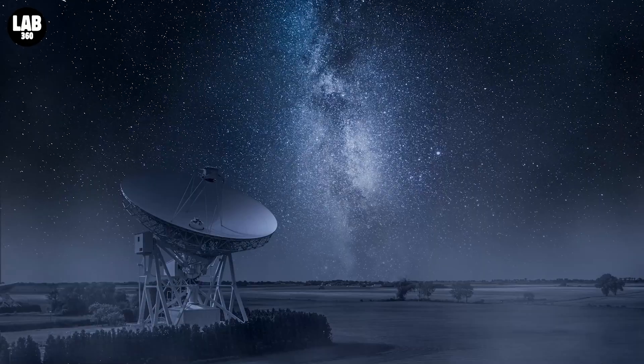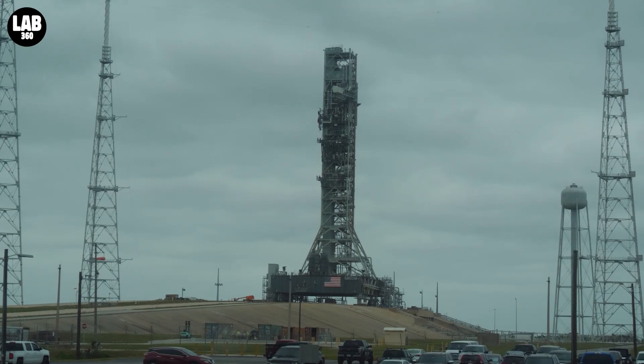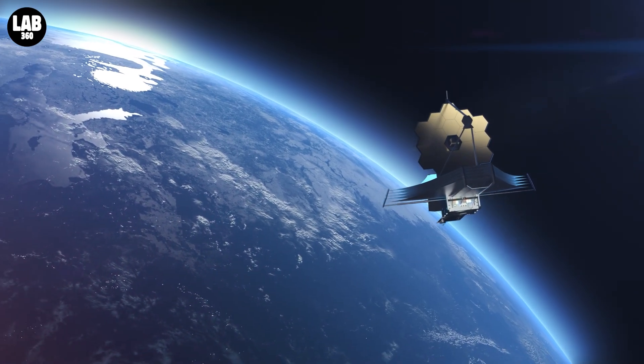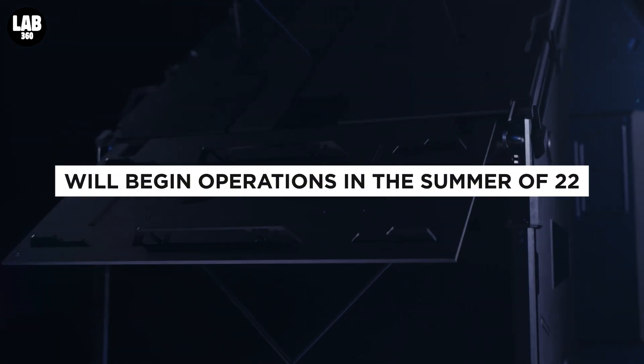Welcome to Lab 360, for all the news and videos from the world of astronomy. A new era in astronomy starts in July. Ever since December 2021, we have been patiently waiting for the JWST to start operations in full capacity. NASA had told us time after time that the Webb telescope will be fully functional in summer of 2022.